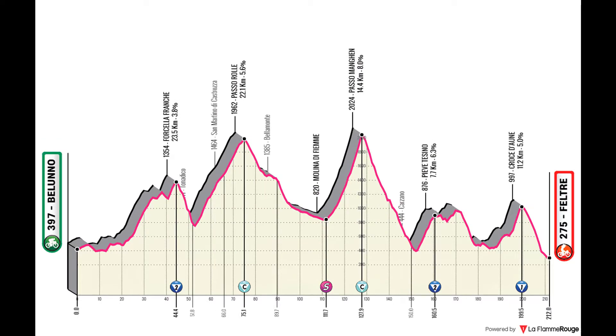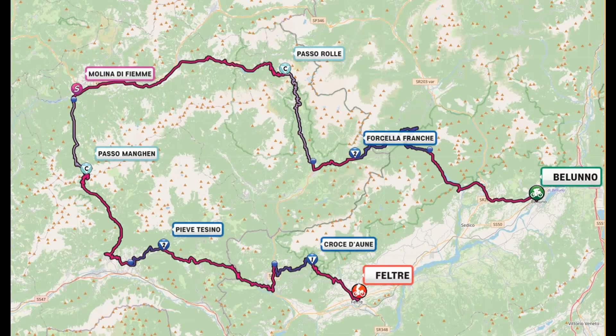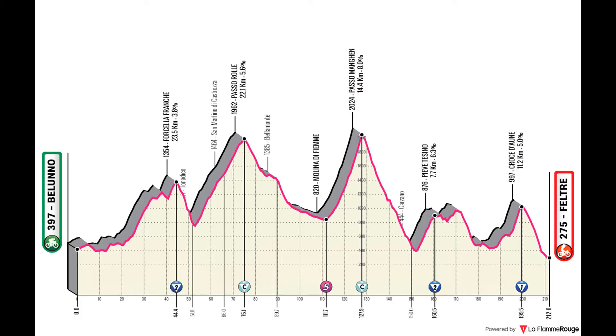Stage 15 is one I loved making — there are so many good climbs around the city of Feltre, and it was completely appropriate to have a stage finish there. The stage starts in Belluno and is pretty much a loop around Feltre. It features climbs like the Forcella Franche, the climb to San Martino di Castrozza, the Passo Rolle, and then the Passo Manghen tackled from the side not used in last year's Giro — equally hard, certainly steeper near the end with the final 5 kilometers at 10% gradient. Then a climb to Pieve Tesino and the final climb to Croce d'Aune, which is the side climbed in last year's Giro, followed by a descent to Feltre after 201 or so kilometers.